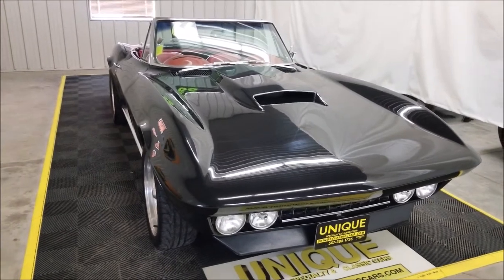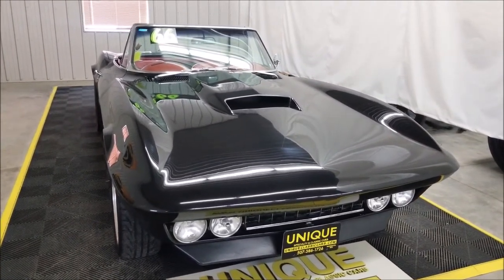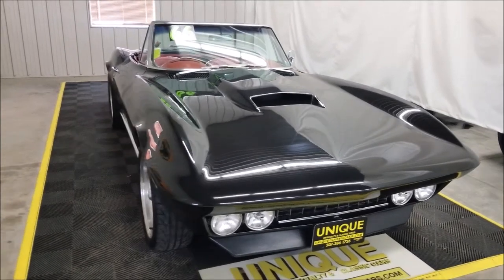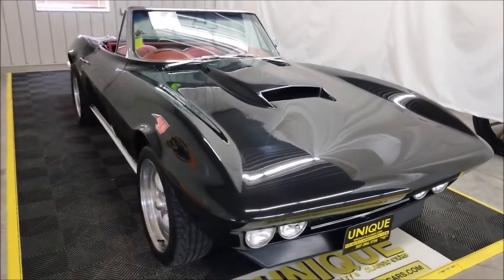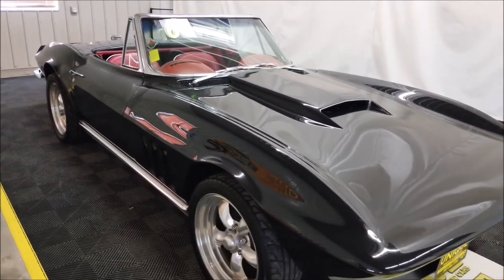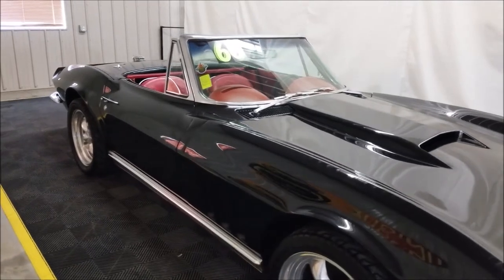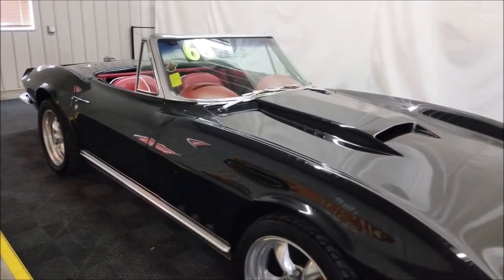That's when it was painted black. Originally an ermine white car with a red interior, now it is black with red interior. It has also had a 350 small block installed in it along the line — we can tell that from the casting numbers — and it also has a Muncie 4-speed in it.